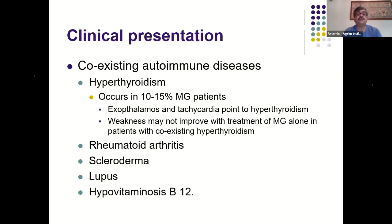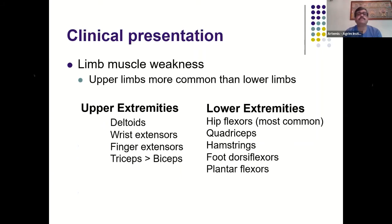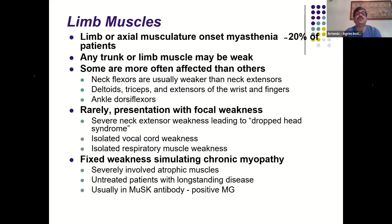Patients may also have rheumatoid arthritis, scleroderma, lupus, or hypervitaminosis B12. Any combination of limb weakness is possible, but proximal muscles are more commonly affected than distal muscles, and lower limb muscles are affected earlier than upper limb muscles. Patients have difficulty climbing stairs, rising from a toilet seat, or getting up from a chair. If there is both proximal and distal weakness, one should consider MuSK-positive seronegative myasthenia clinically.